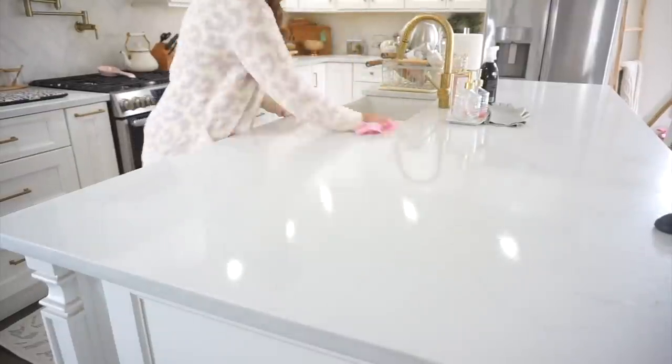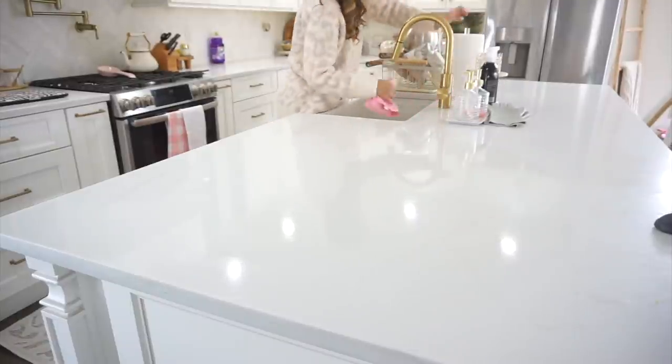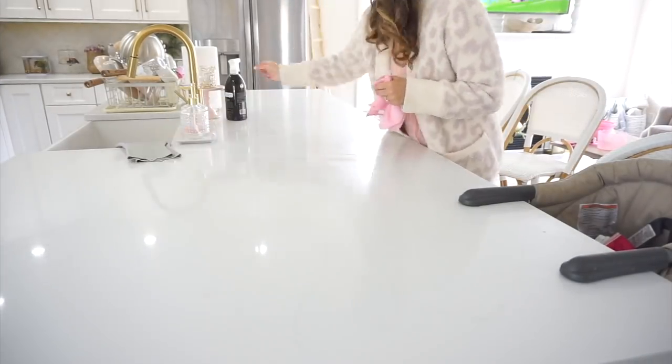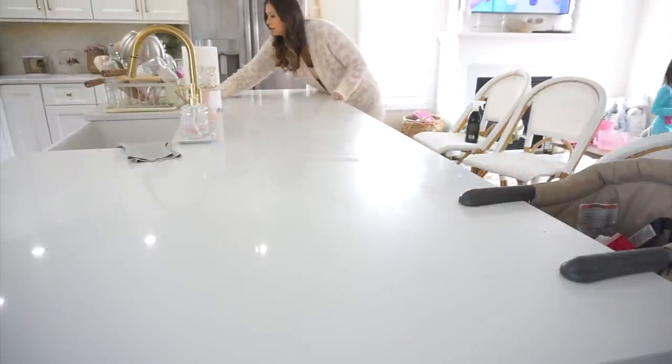Now I'm making my way to the kitchen island. With all the dishes clean, I'm going to spray down the countertops and clear off the dish tray where I keep my soaps. I also like to give the faucet a good wipe down since it tends to get water marks after dishwashing.